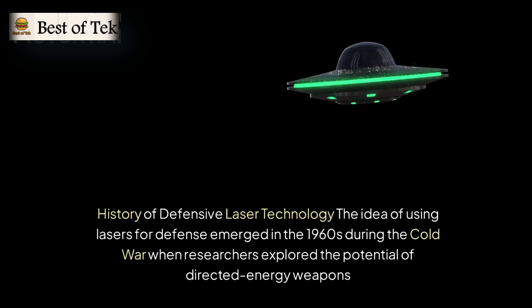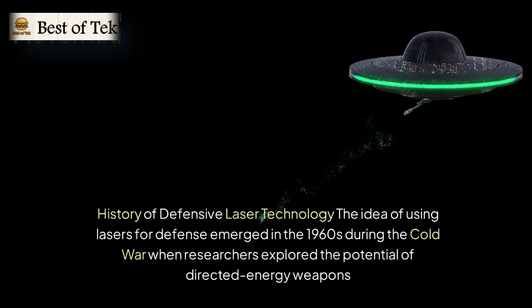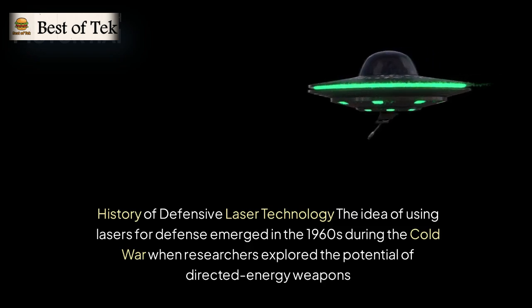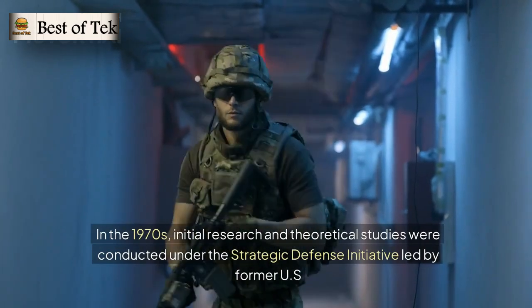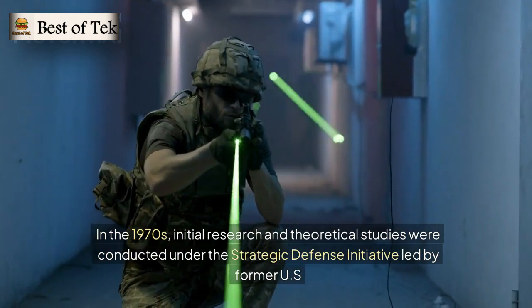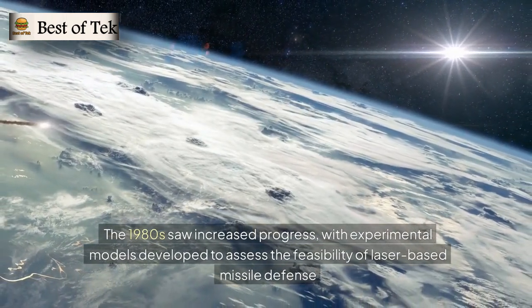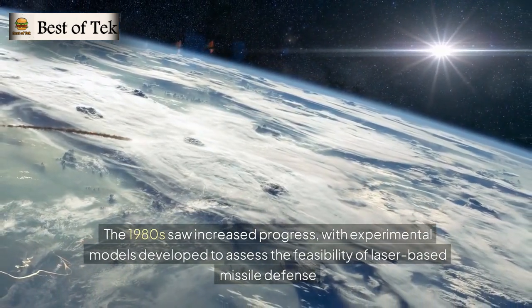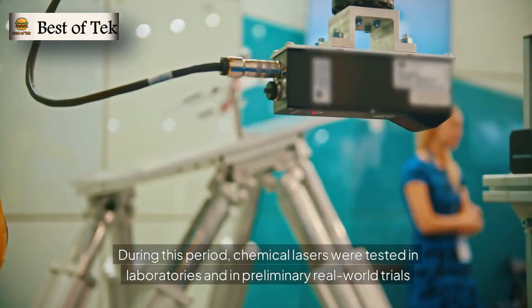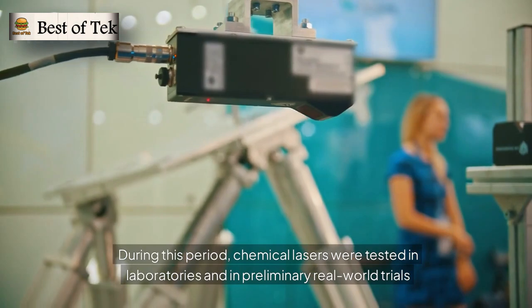The idea of using lasers for defense emerged in the 1960s during the Cold War, when researchers explored directed energy weapons. In the 1970s, initial research was conducted under the Strategic Defense Initiative, led by former US President Ronald Reagan, known as Star Wars. The 1980s saw increased progress, with experimental models developed to assess the feasibility of laser-based missile defense, and chemical lasers were tested in laboratories and preliminary real-world trials.